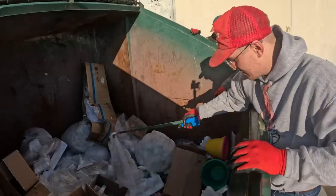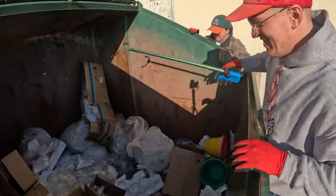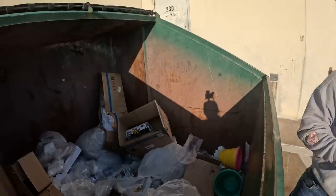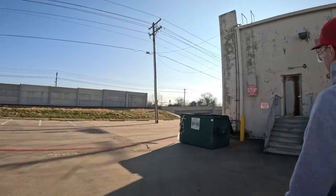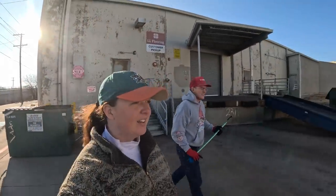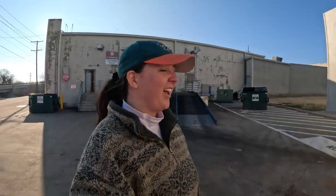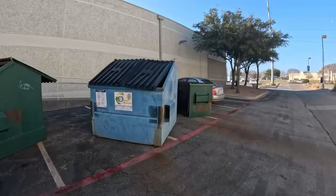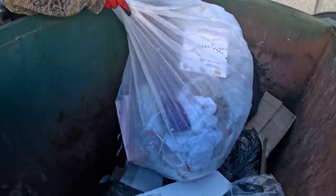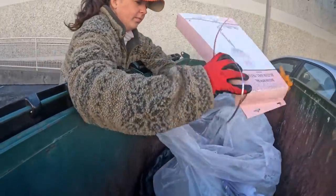I saw the tissue paper, but it was all wet. Oh, gross. There's nothing in here. I don't think so either. Nothing in that one. Possibly in this one. No. Well, we're doing our best, okay? We're really trying. And we're moving on.